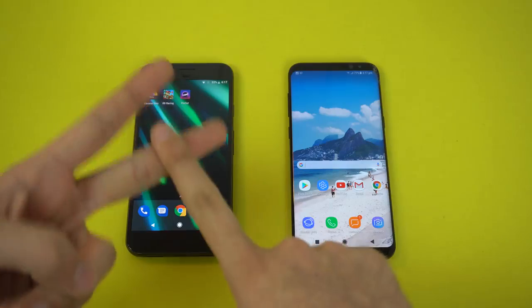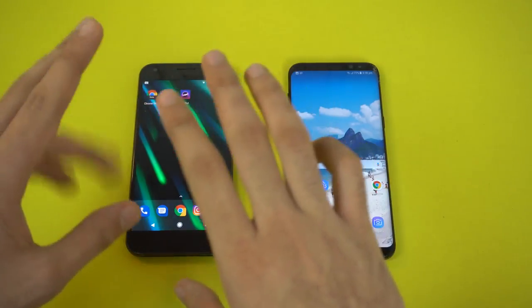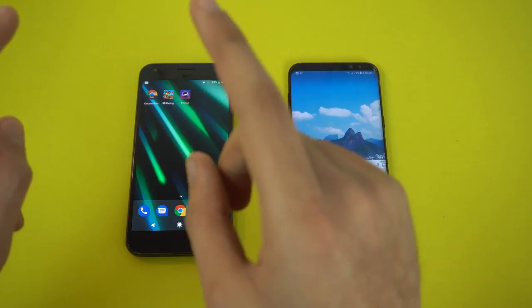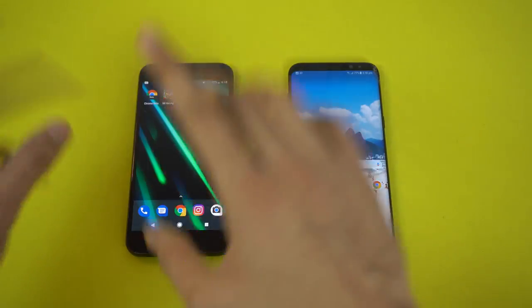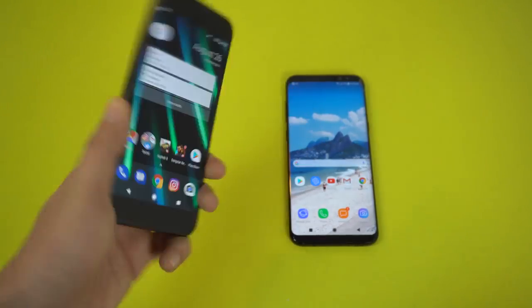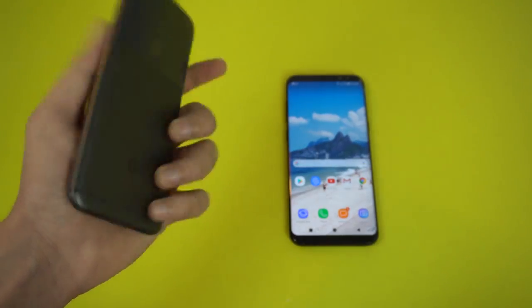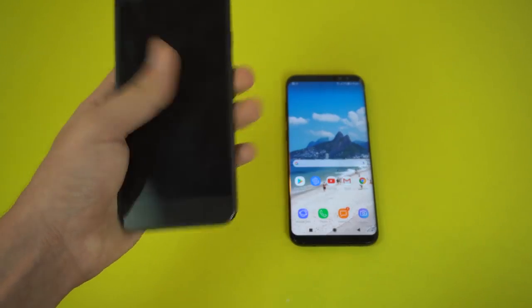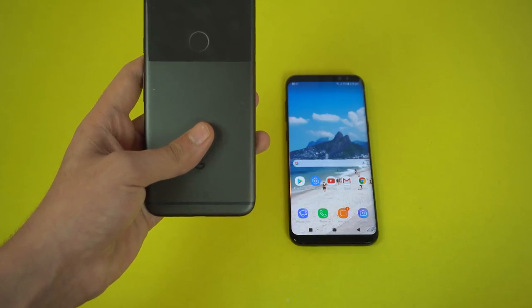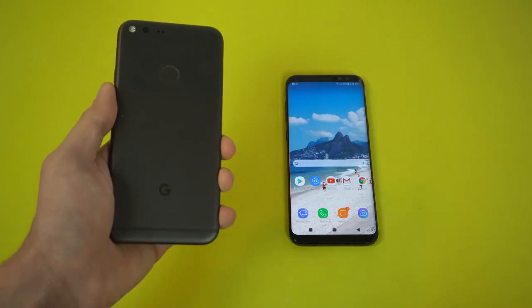Pixel is really, really improved — RAM management is improved, boot up times are faster than the Galaxy S8, which means it's going to be the fastest Android phone I have when it comes to booting up. I'll be comparing it to the iPhone 7 really soon, so stay tuned. Even after a year the Pixel is still rocking good performance. I can't wait for the Pixel 2 and Pixel XL 2 to come out. I'll be covering news for the Pixel 2 soon, so make sure to subscribe and I'll see you guys in the next one.